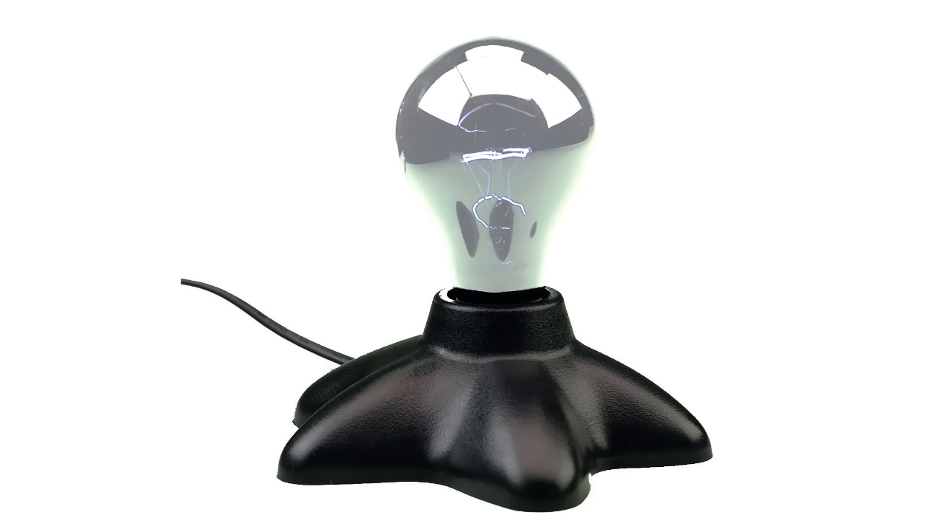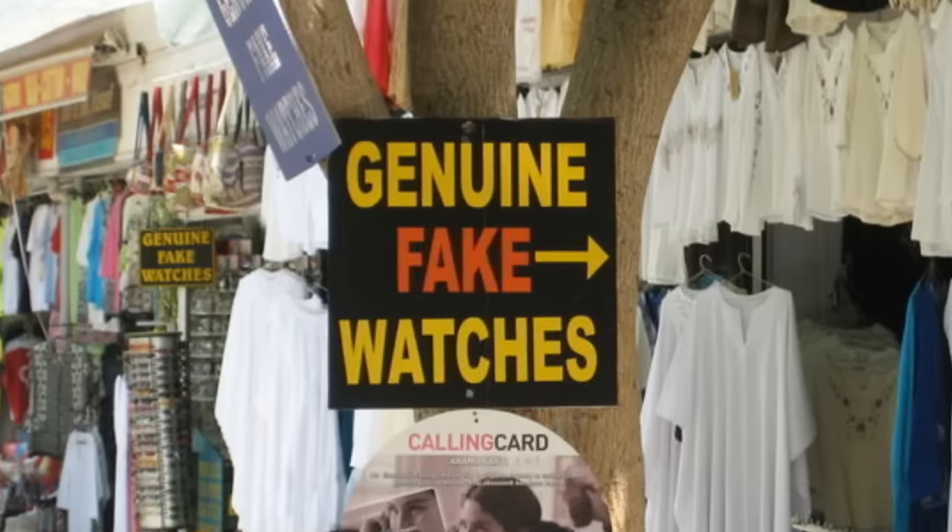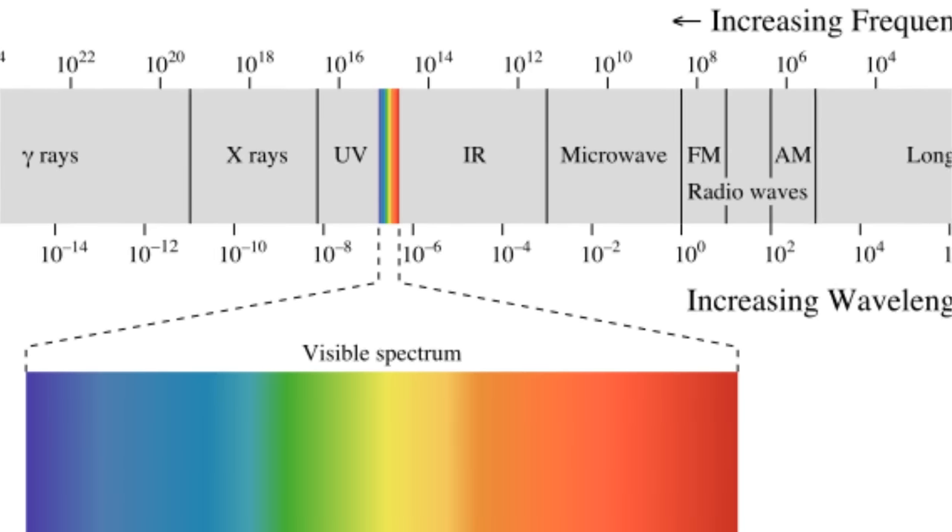Before we start, let's get something out of the way: there's no such thing as black light. That's an oxymoron, like genuine fake watches or jumbo shrimp. Black light is ultraviolet light, which is outside of the visible spectrum.